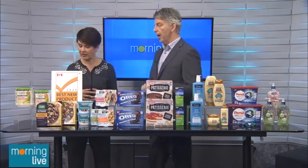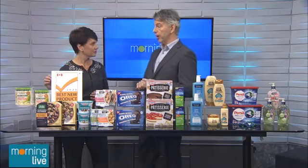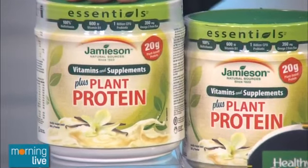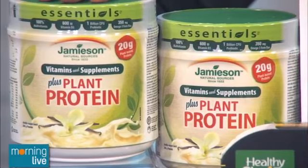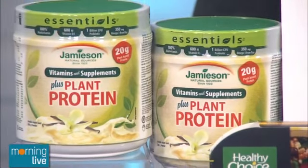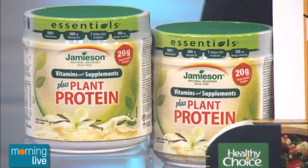So here we have the nominees. We start off with some health products. We have the Jameson Essentials Plus Plant Protein Supplement, which has a 100% multivitamin, vitamin D3, probiotics, and omega-3. It's the only one that has all four of those. Protein is really important for people.